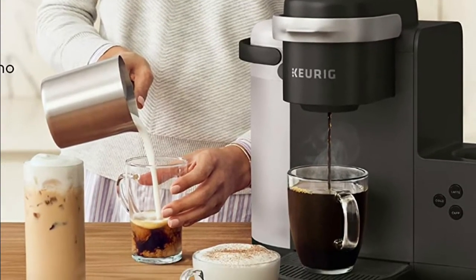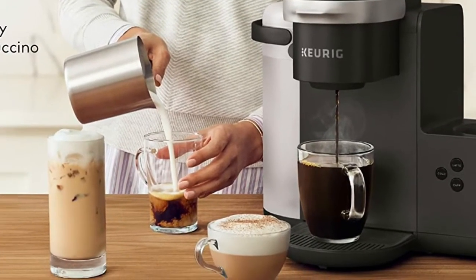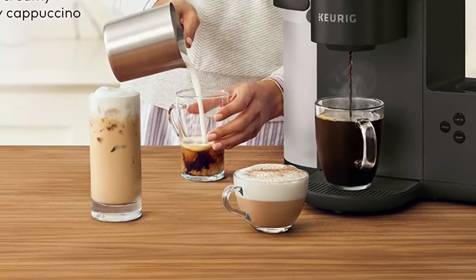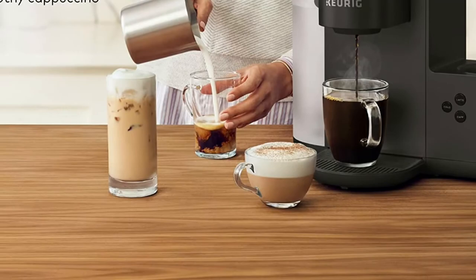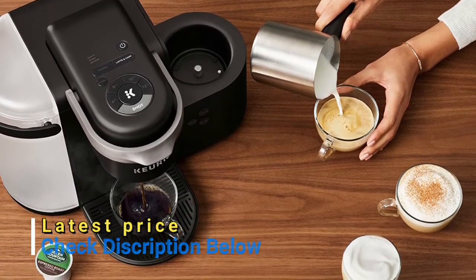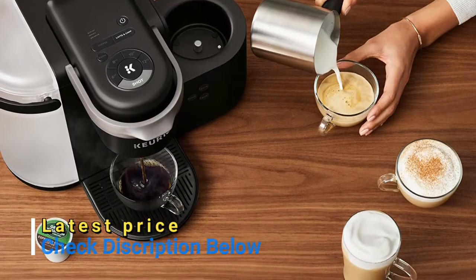The removable reservoir makes refilling easy. Your coffee maker heats then brews in one simple process — no need to wait for it to heat before selecting your cup size. The programmable auto-off feature automatically turns your brewer off 2 hours after the last brew for energy savings.